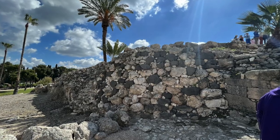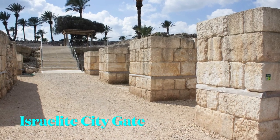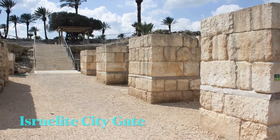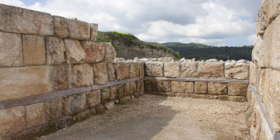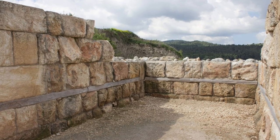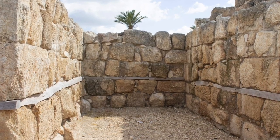Findings from after Israel conquered the Promised Land. Here is the city gate from the Israelite period that was most likely from King Solomon in the 10th century BC, although some archaeologists believe it was from either the time of King Ahab, which was 9th century BC, or as late as King Jeroboam II in the 8th century BC.